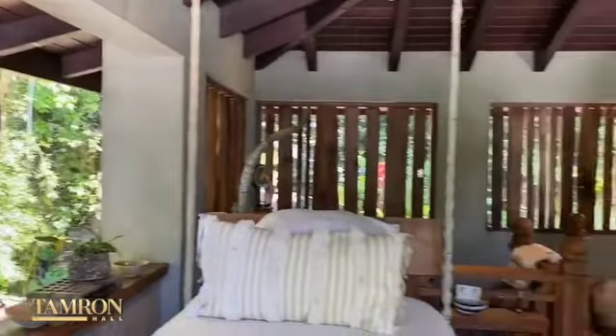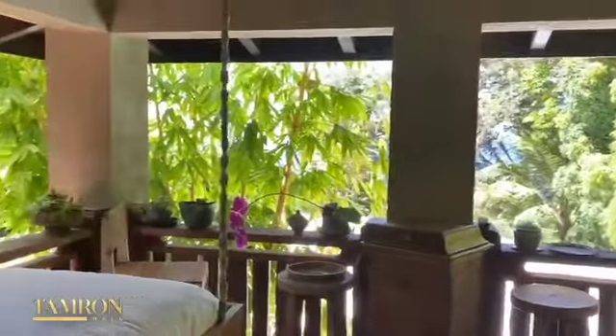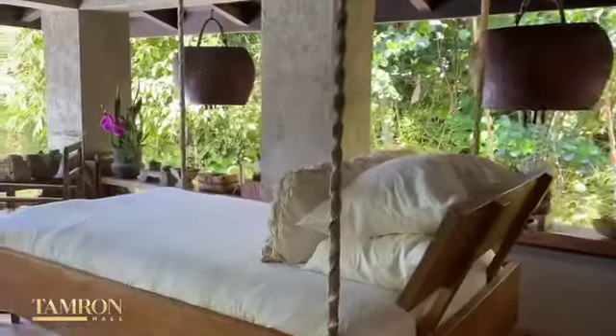Welcome to the loft. These two daybeds we designed and had built in Bali. They are the ultimate for taking a nap and also for getting a great night's sleep.